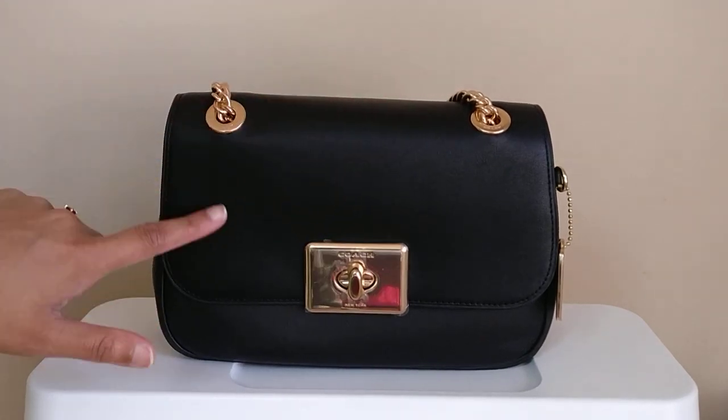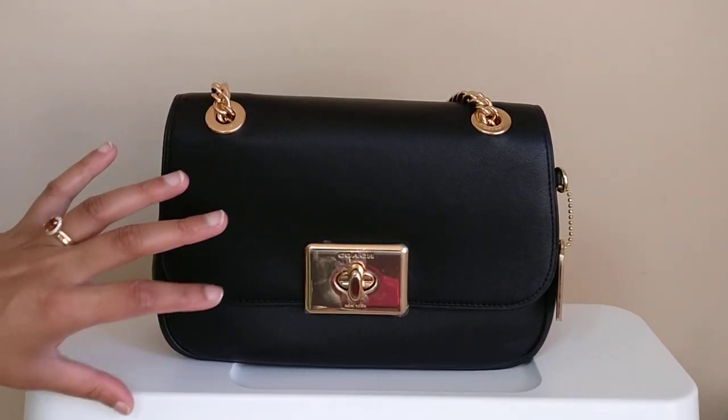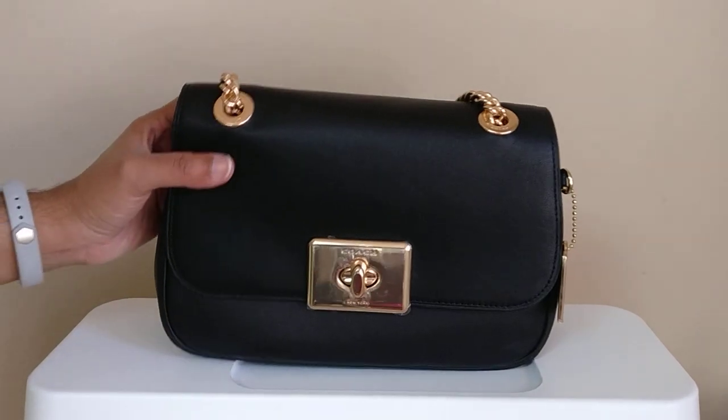The leather on this bag is a little bit more textured than the mini size. You can see some of that texture here. It is not as soft, which is good in my opinion because it won't scratch as easily.